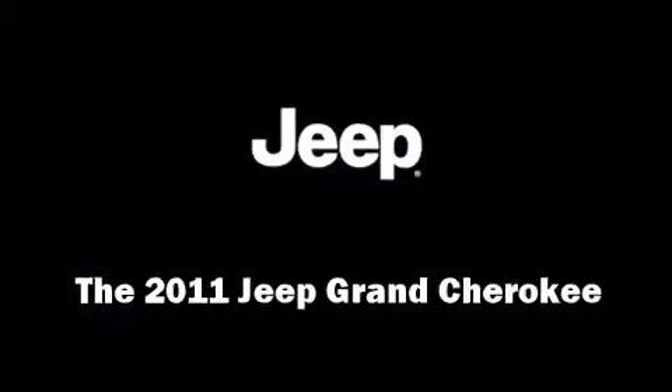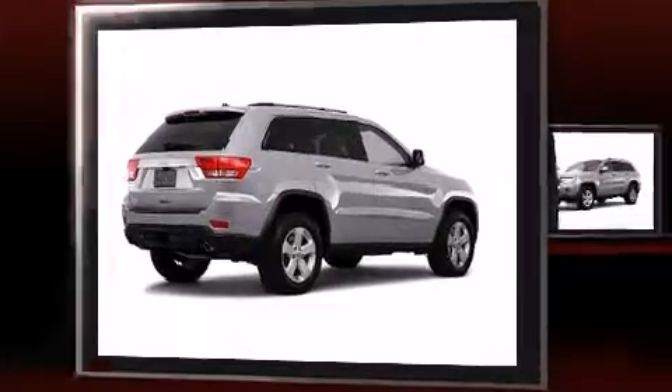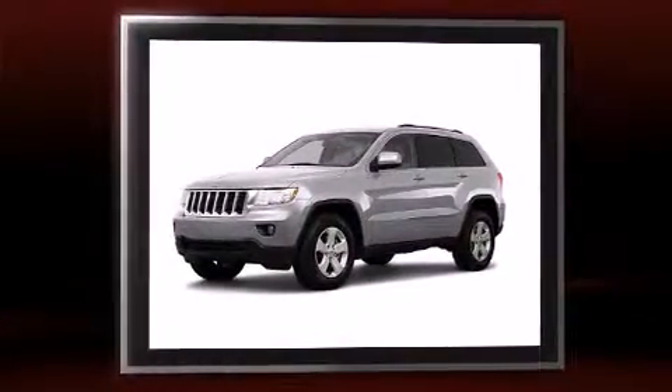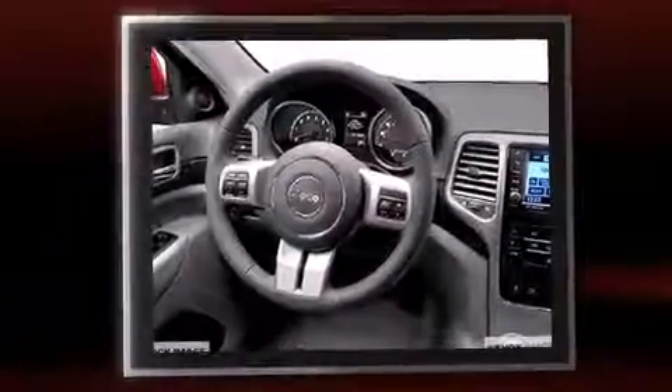Discerning drivers will appreciate the 2011 Jeep Grand Cherokee. Smooth gear shifts are achieved thanks to the refined six-cylinder engine, providing a spirited yet composed ride and drive.